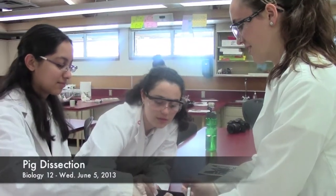Different body systems in one. We studied a whole year of Bio 12 and now we get to sum it up with looking at all the body systems, all together in one.